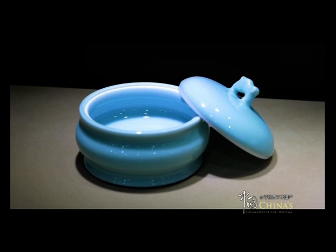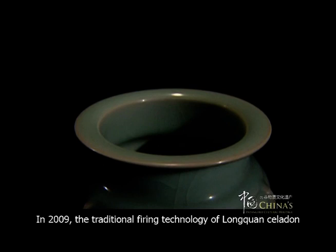In 2009, the traditional firing technology of Longchuan Celadon was inscribed on the representative list of the Intangible Cultural Heritage of Humanity by UNESCO.